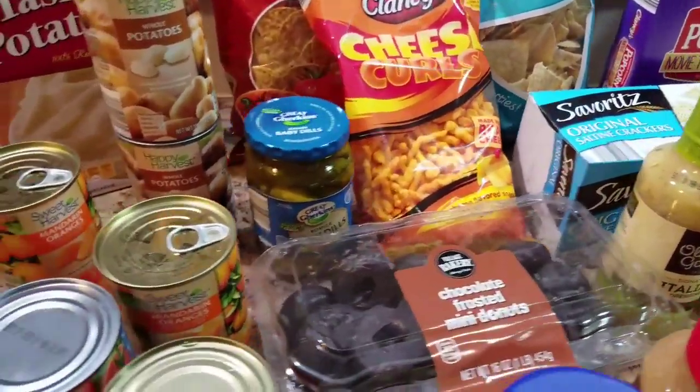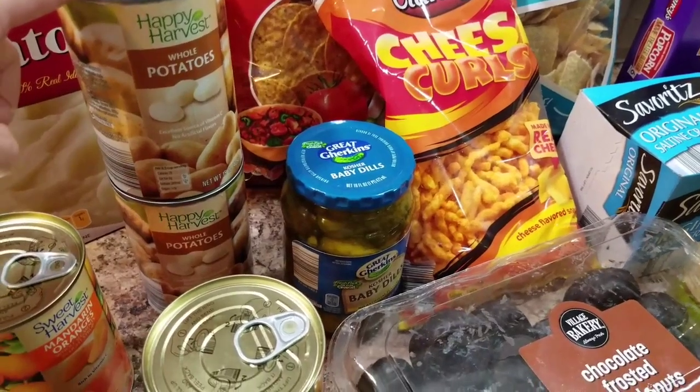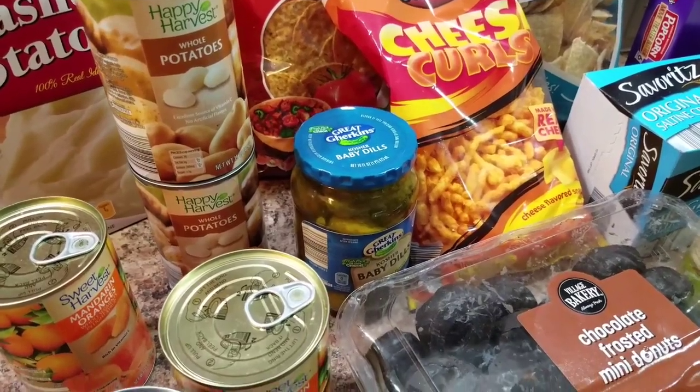Some things are for recipes, some things I've never bought in my life, like these potatoes. I've never bought potatoes in a can before, but it was for a recipe. So who knows how that's going to work out.